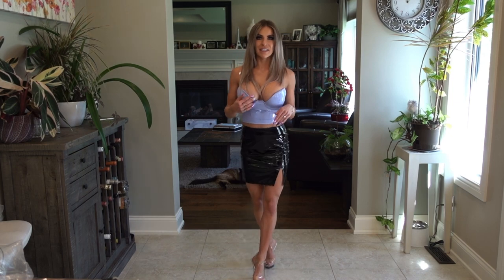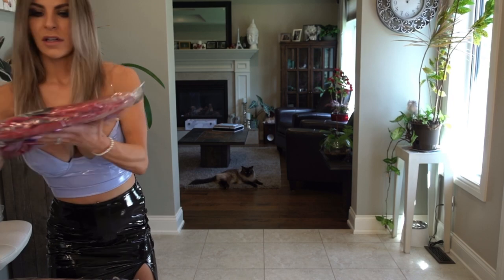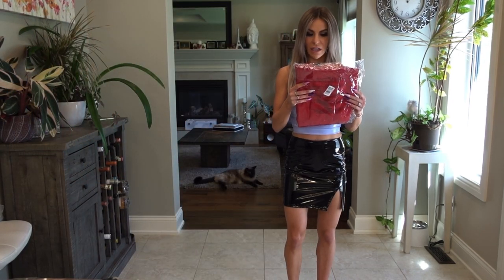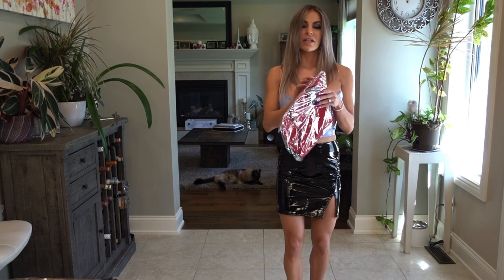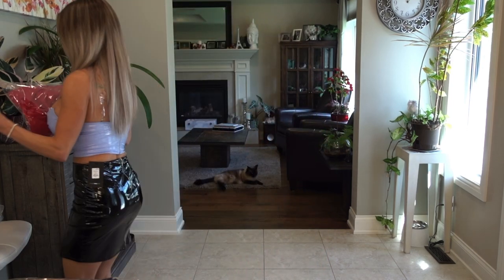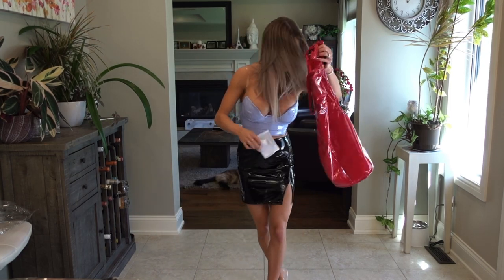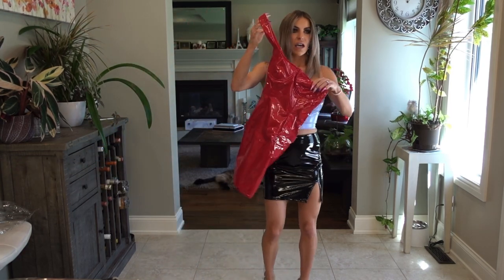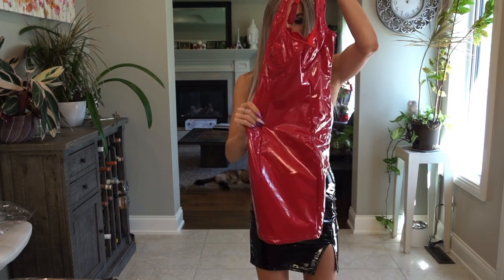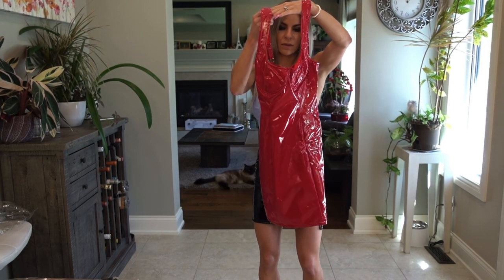Next up we have another latex type item. This is the Wild and Dangerous Mini Dress in red. I saw one of the Fashion Nova girls wearing this and it looked so super good that I had to get it. It's got nice little cups in it, little straps, and it's again that wet look vinyl or latex. Let's give this one a try on.